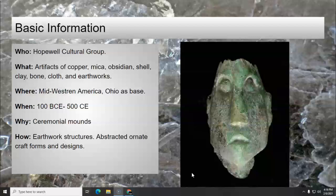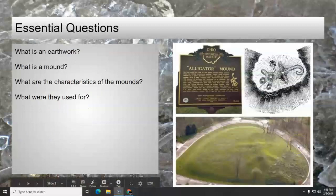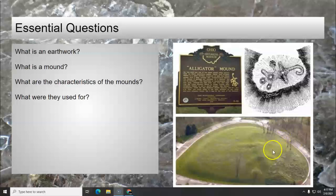And this is one of their rare figurative heads that you're seeing. So, today we're looking at the mounds. Our essential questions are: what is an earthwork? What is a mound? What are the characteristics of the mounds? And what were they used for?